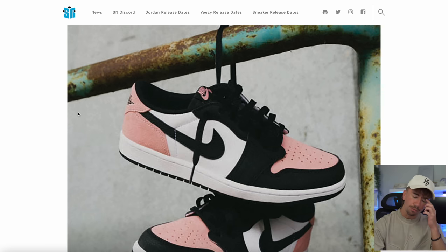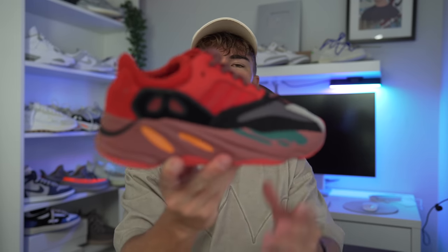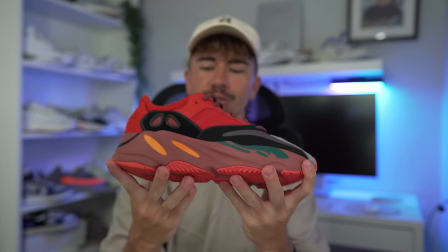Another one that dropped — I believe it was the 17th, the day before Friday — is the Yeezy 700 V1 Hi-Res Red. This pair of sneakers right here, yes, I got them in, and a full review is up on the channel. So if you want to go and check that out, feel free to do so.